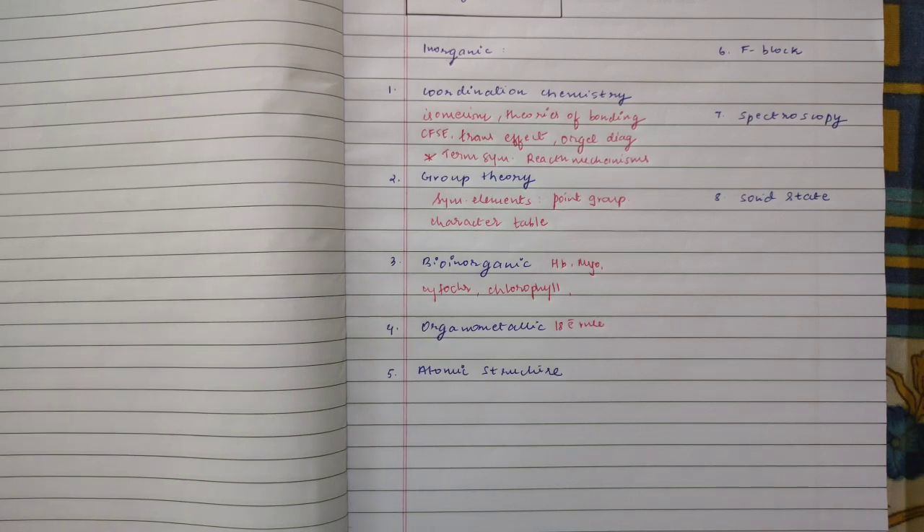Next, organometallic chemistry — you can majorly prepare starting with the 18-electron rule, then how to calculate the oxidation state of the metal, the number of metal-metal bonds present, and topics such as boranes and carboranes. Start from the very basics: if you know how to calculate metal-metal bonds, oxidation state, and the structures involved, then prepare the foundation of organometallic chemistry, which should help.